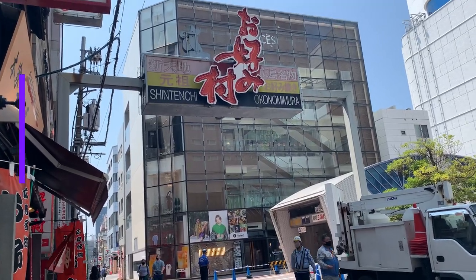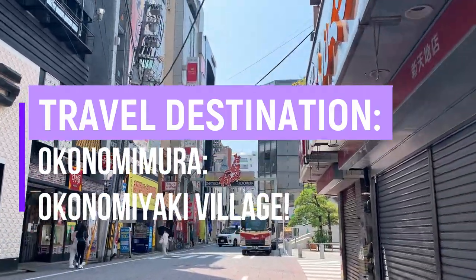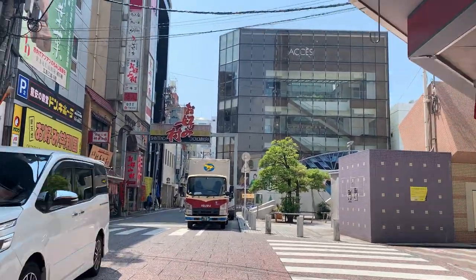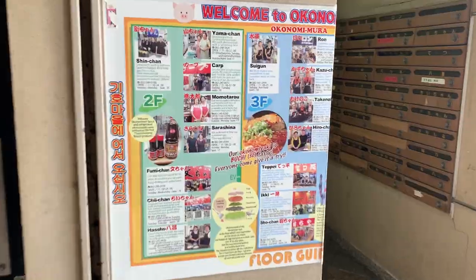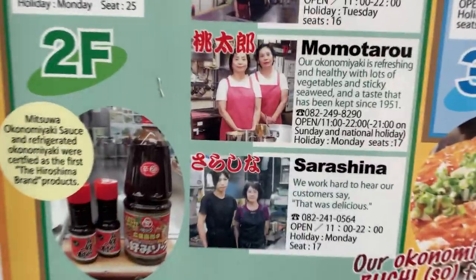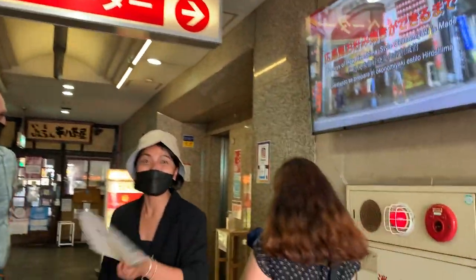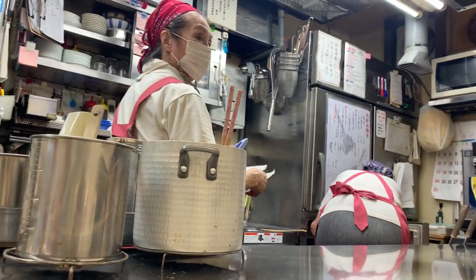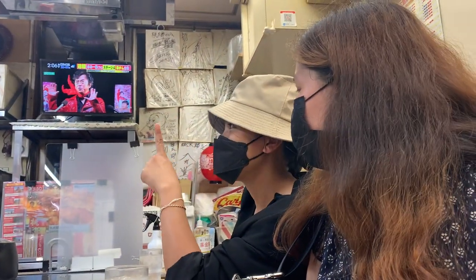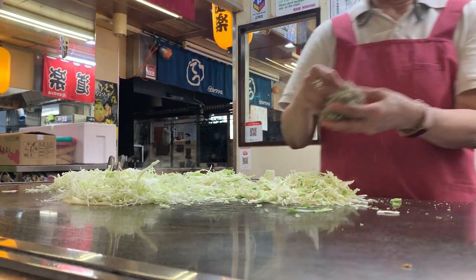Number 4: Okonomimura Village, also known as Okonomiyaki Village. This street has tons of old, traditional Okonomiyaki restaurants in Hiroshima. There are two kinds of Okonomiyaki in Japan — the Osaka style and the Hiroshima style. You can search for a specific restaurant you'd like to try, and you get to sit down while they cook the Okonomiyaki right in front of you.